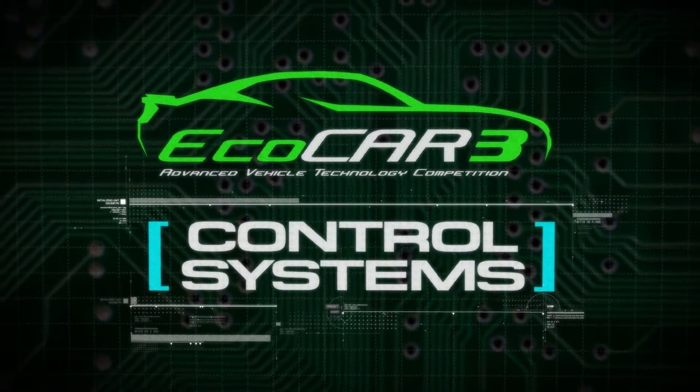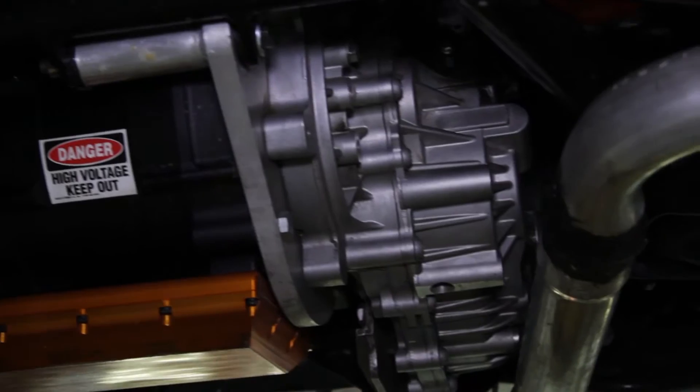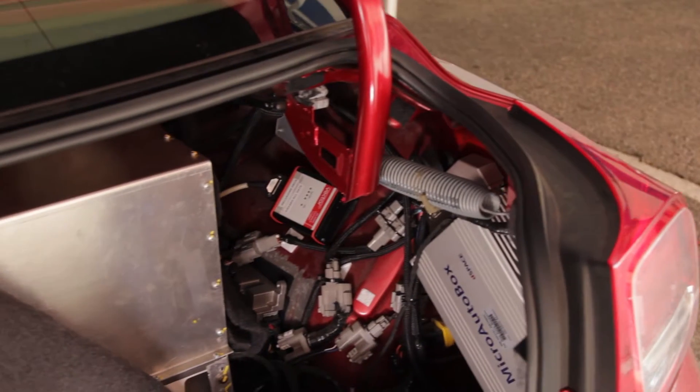The EcoCar3 controls team is responsible for getting pretty much every component on the vehicle to actually function. Their job is to develop software for the supervisory controller that works with everything from the engine to the motor to the transmission to make everything on their hybrid Camaros work.